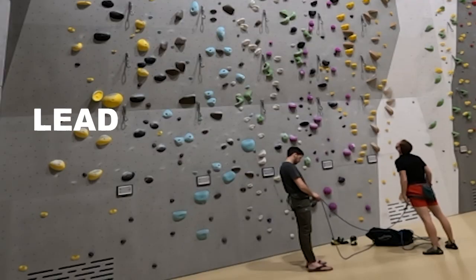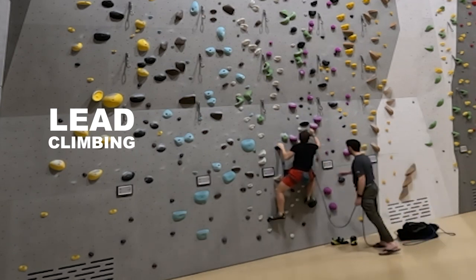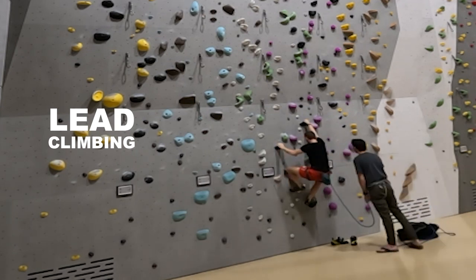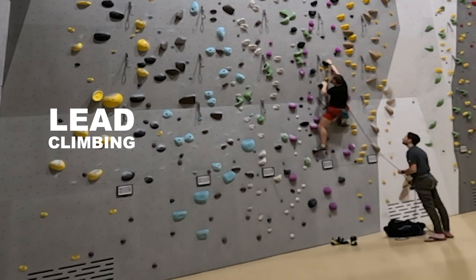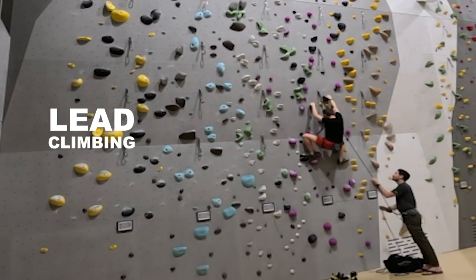On the other hand, lead climbing is a little bit more difficult and involves ascending the route while clipping the rope into different points along the way. This technique is more advanced and requires you to manage rope slack, choose the best route, and accept that potentially the fall will be longer.